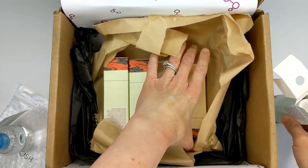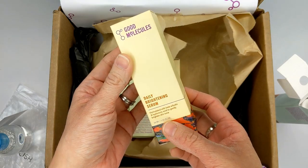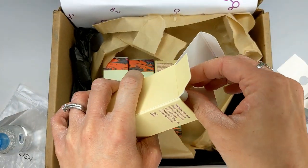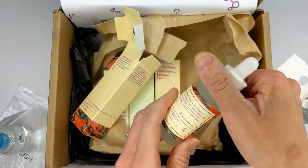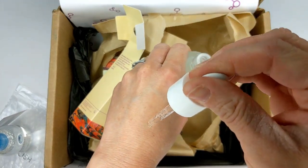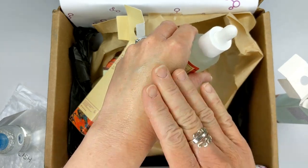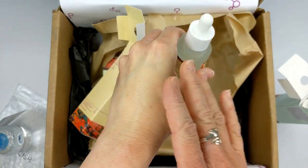The next product is the Daily Brightening Serum, which has beta-arbutin and hyaluronic acid to gently brighten the skin tone. Here's the ingredient label. They all come in the same type of bottle. This one is just slightly thicker but feels very, very silky and smooth — that's a good thing.